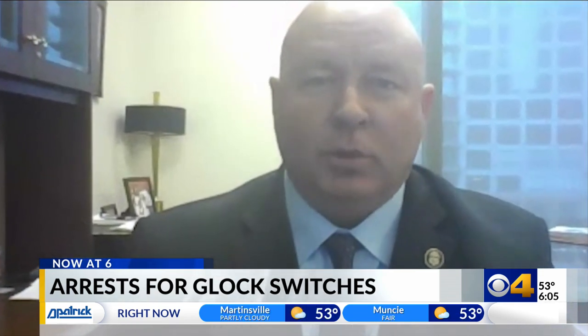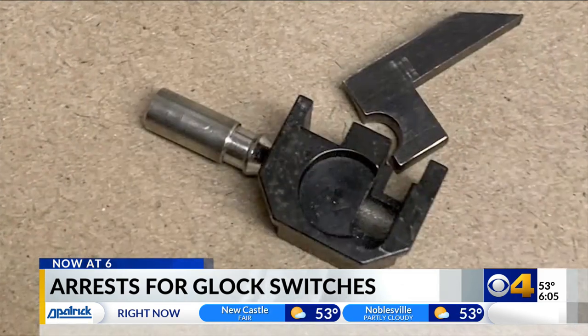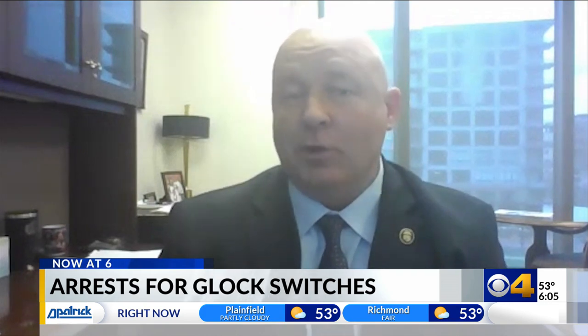Assistant Special Agent in Charge of the ATF Columbus Field Division, John Noakes, says the switches can be installed easily and are very accessible to the people looking. Depending on the source and the quality, we're seeing them as cheap as $20, as much as $200.